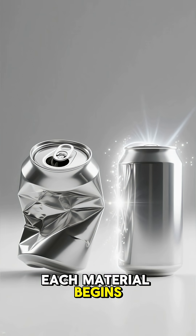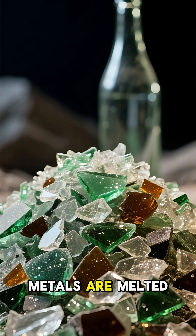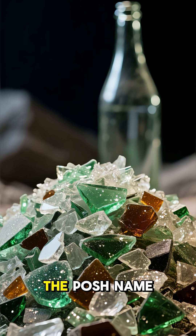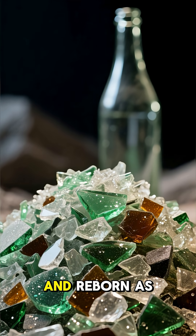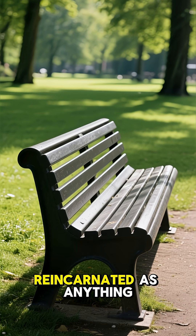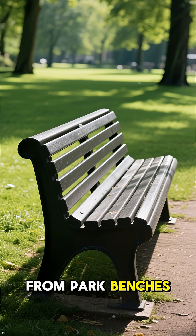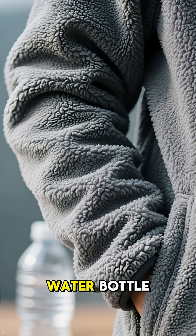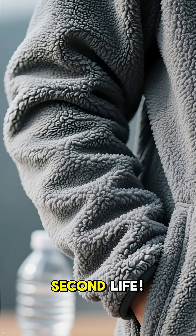Once sorted, each material begins its glow-up. Metals are melted into shiny new cans. Glass is crushed into cullet — the posh name for ground glass — and reborn as new bottles. Plastics get shredded and reincarnated as anything from park benches to fleece jackets. Yes, that cozy sweater could be your old water bottle living its best second life.